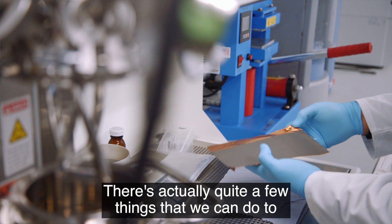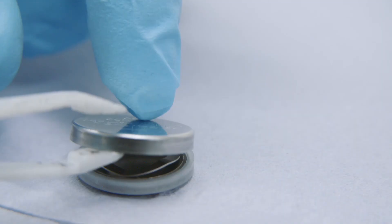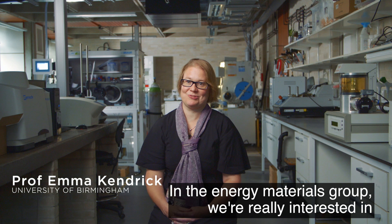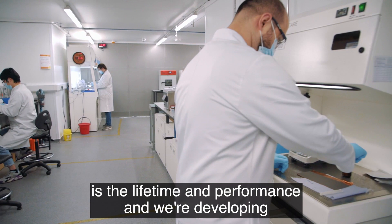There are actually quite a few things that we can do to improve the sustainability of the battery. I'm Professor Emma Kendrick, Chair of Energy and Materials here at the School of Metallurgy and Materials at the University of Birmingham. In the Energy Materials Group, we're really interested in sustainability as the bigger picture.